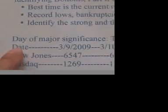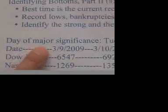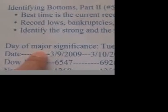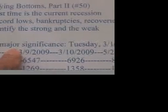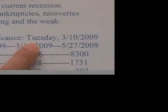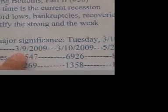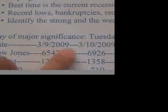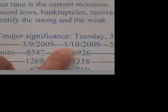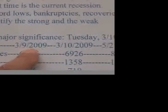Before we start, we have to find out a day of significance. What is this day? This day means the day when the stock market began to turn around. And the day is Tuesday, March the 10th, 2009. I want to give you this date and also the previous day to show you that the market has indeed turned around.